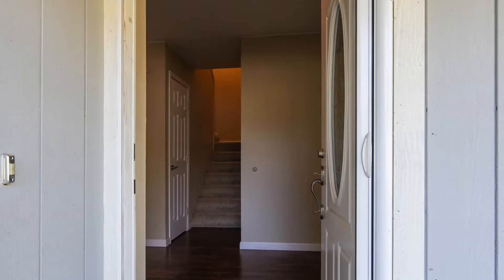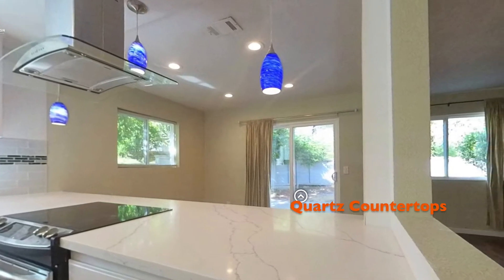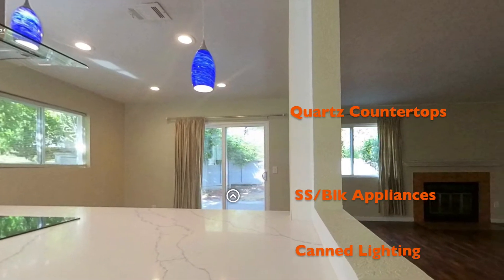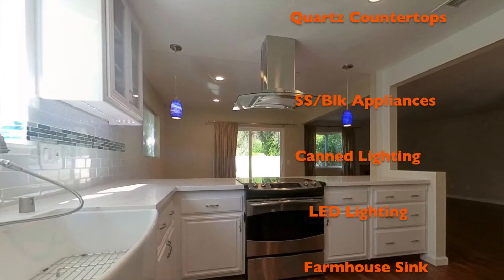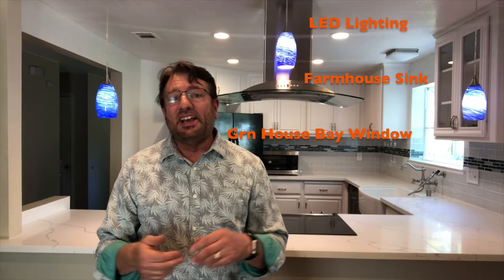So what are we looking at? We're looking at a townhome here that has a remodeled kitchen. It's got quartz countertops, black and stainless steel appliances, canned lighting, under-the-counter LEDs, a farm-style kitchen sink, and a greenhouse bay window in the kitchen as well. A lot to look at — let's take a look at this video and see if this is of interest.